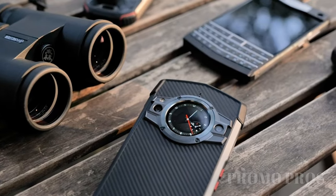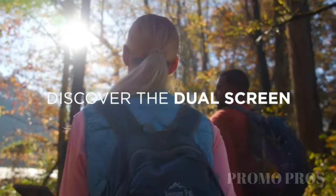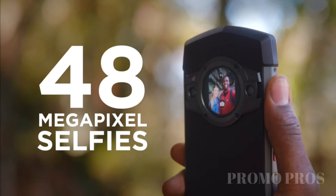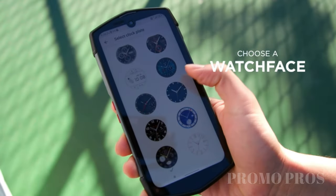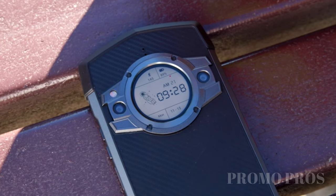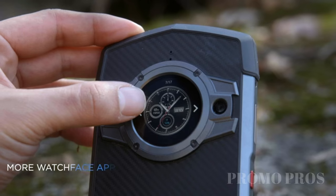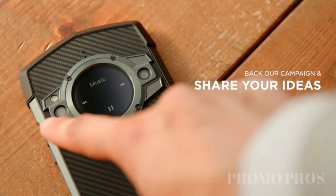Enhance your smartphone game with the Unihertz TikTok. This rugged phone works seamlessly with T-Mobile and Verizon networks, and its IP68 certification ensures resistance to dust, dirt, and water. Powered by Android 11 and equipped with dual 5G SIM cards, it offers a 500% boost in internet speed. Dive into various features on the sub-screen for quick tasks and anticipate more updates with customizable shortcuts. Elevate your mobile experience with TikTok.